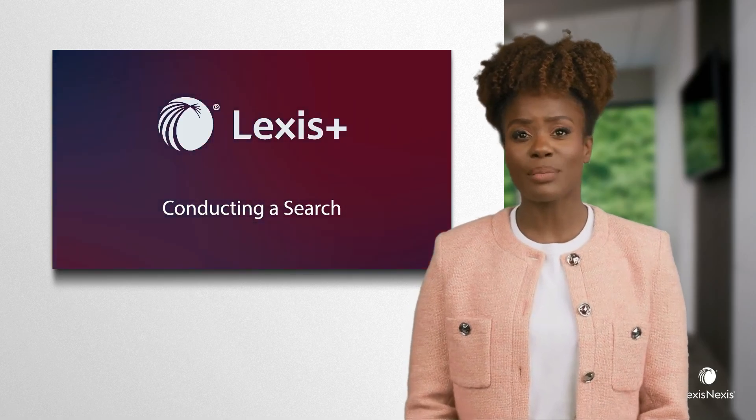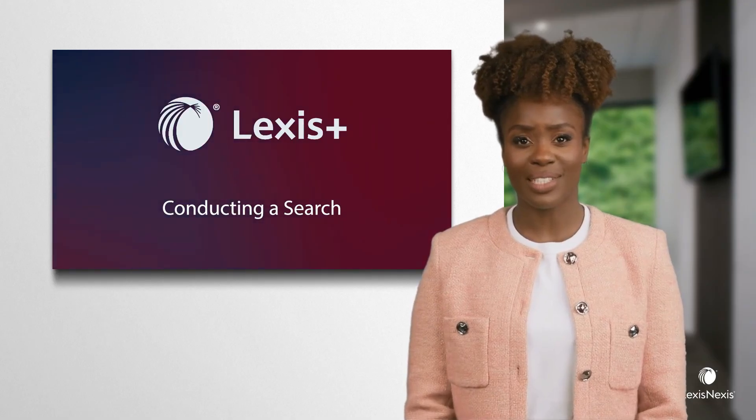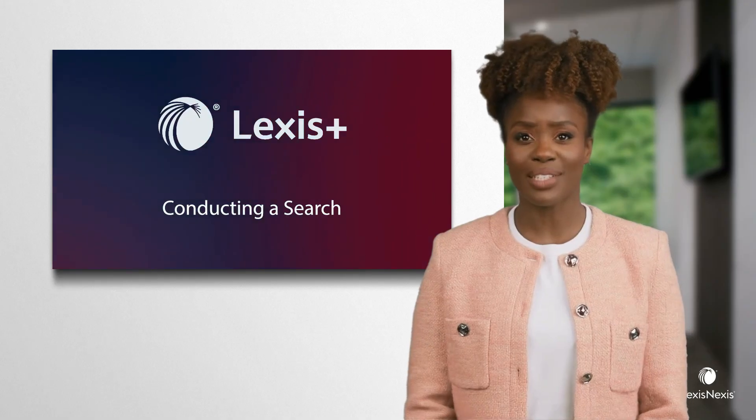Lexis Plus UK brings together both practical guidance and research content — for example, legislation, case law, books, etc. — into one platform.